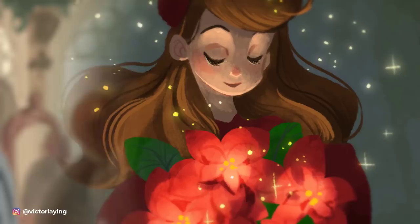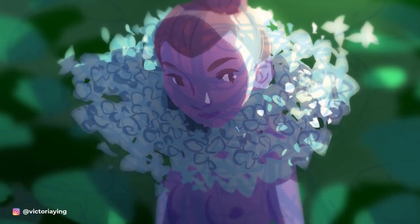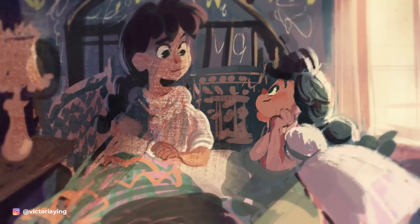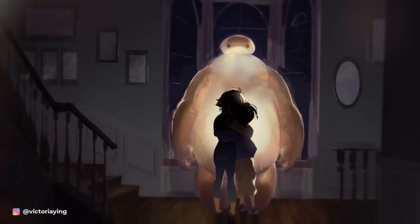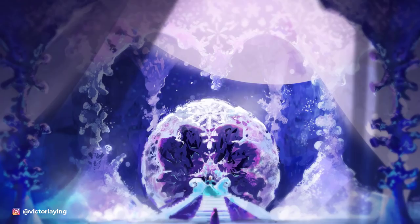Welcome to Schoolism Interviews mini-series where we talk about art and life as an artist. I'm your host Bobby Chu. Victoria Ying is an incredible artist and educator who's worked in children's books, illustration, and animated films such as Tangled, Paper Man, Wreck-It Ralph, Frozen, Big Hero 6, and Moana. She's admired for her visual development art and teaches Introduction to Visual Development on Schoolism.com. Here's my interview with the incredible Victoria Ying.